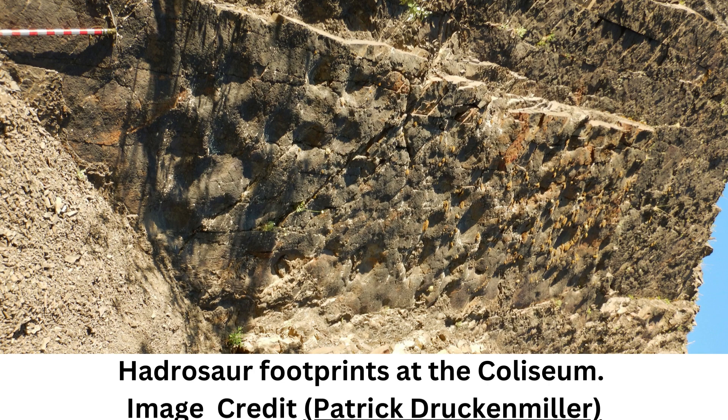Measuring some 7,500 square meters — 80,729 square feet — in terms of total area, so a little bigger than a standard soccer pitch, the rocky outcrop stands about as tall as a 20-story building, with tracks spread all across its various flat irons.